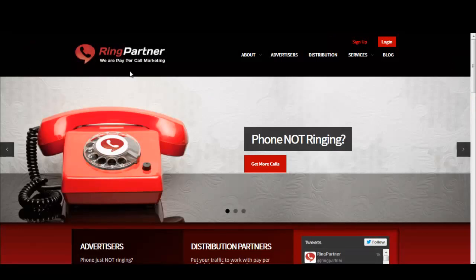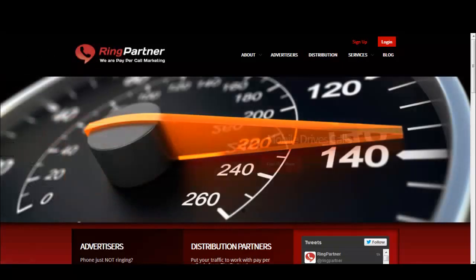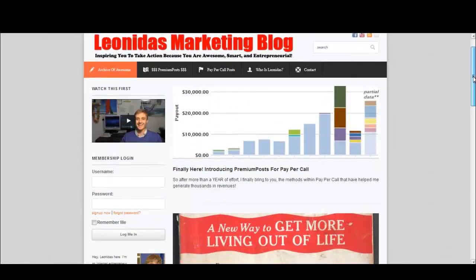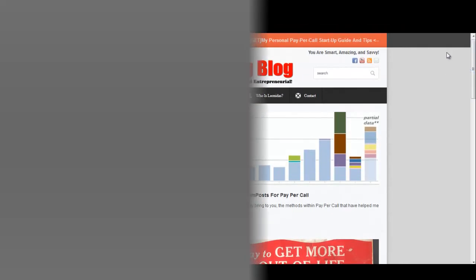That concludes this segment with RingPartner. Make sure you do join their network — they're quite good with pay per call offers. If you have any questions, feel free to leave them on my blog at Leonidas Marketing Blog, Premium23.com. You can check out all my free pay per call content as well as my premium pay per call content right there. I hope to see you inside!